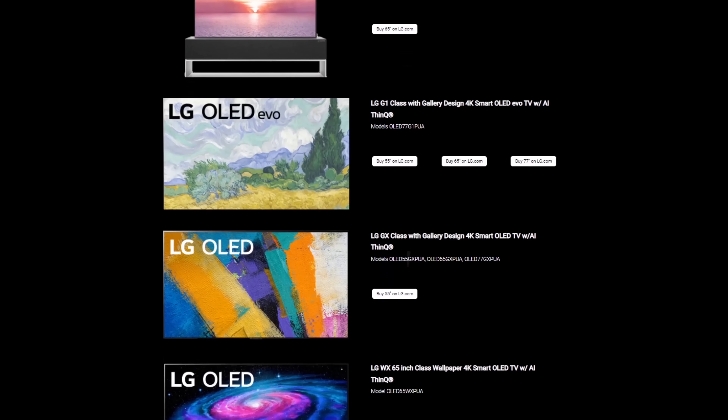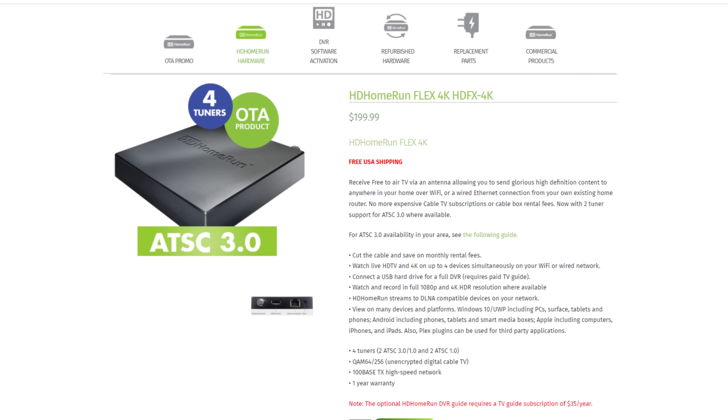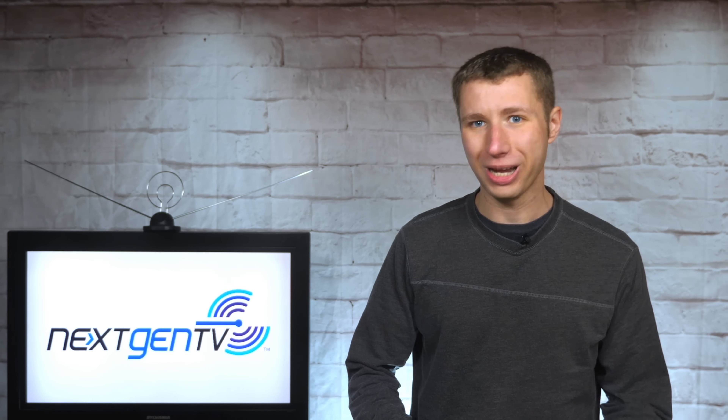Hey everyone, it's Tyler, the Antenna Man, and in this video I'm going to explain the main reasons to buy an ATSC 3.0 or next-gen TV set or tuner. For those of you who don't already know, next-gen TV is the new over-the-air TV standard set to replace the current very fragile ATSC 1.0 standard in the United States.